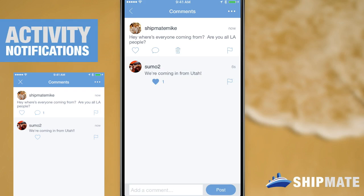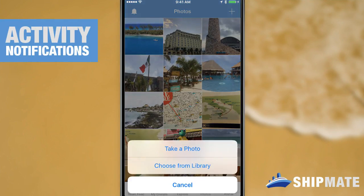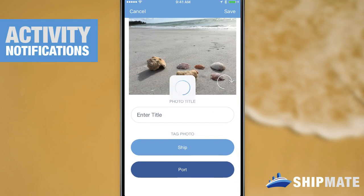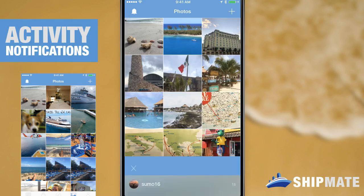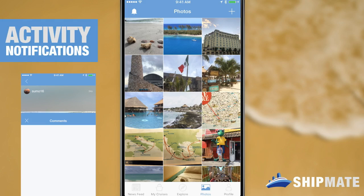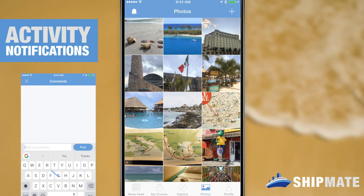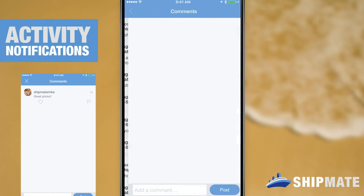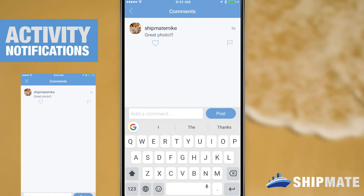Or maybe I'll just give it a heart there. Next let's take a look at images. When I post an image to the Shipmate user gallery then others can comment on it. When they do you'll see that I get a notification if I'm in the app, and if I'm outside of the app I'll get a push notification. I can follow that notification to take me right back to that picture and I can read the comment and also reply if I'd like.